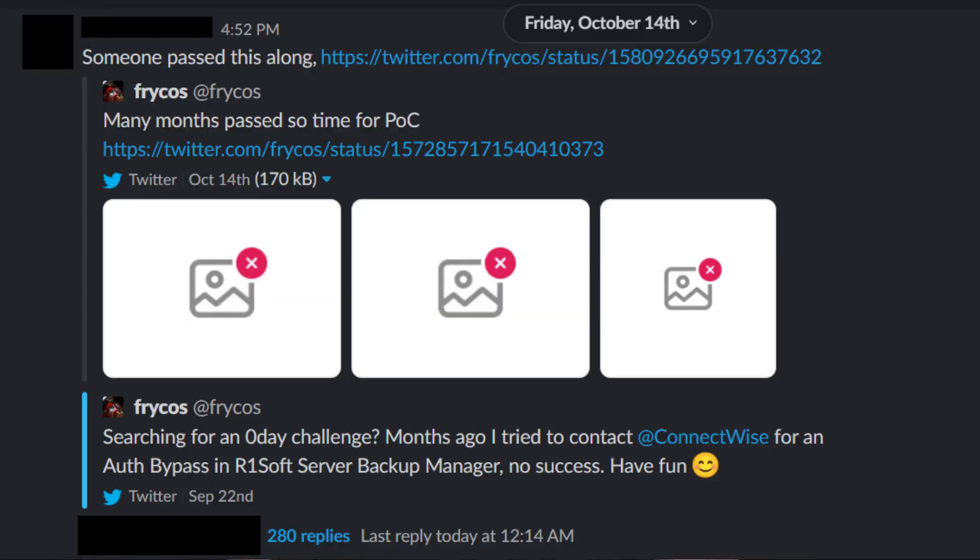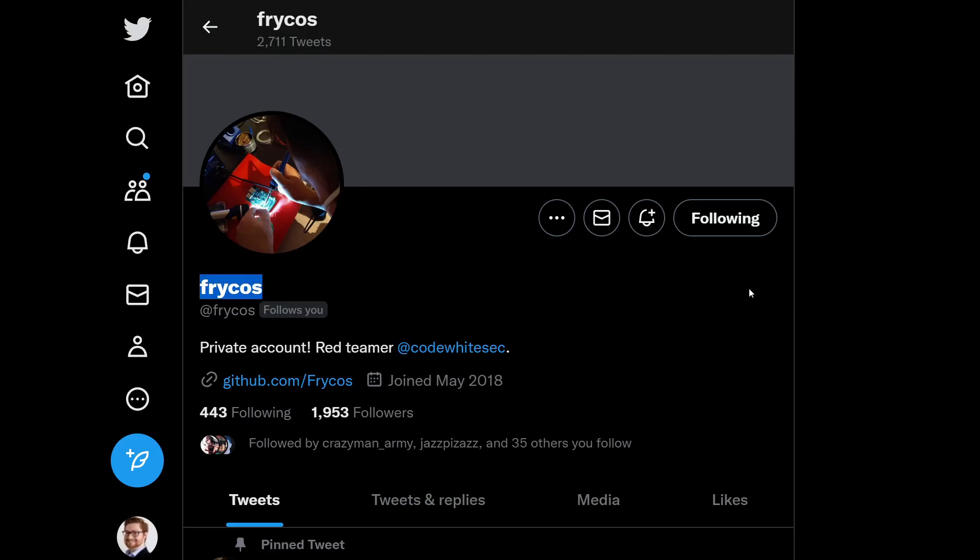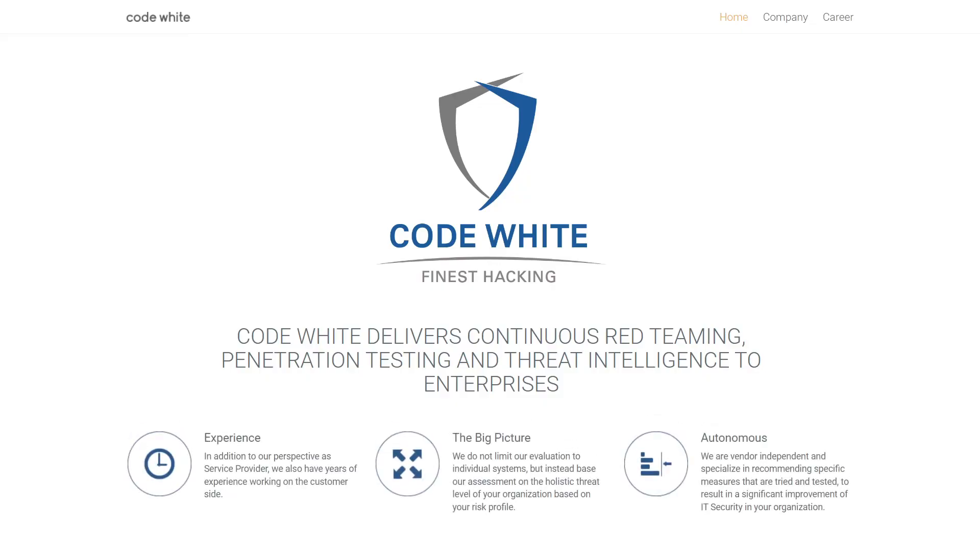Credit where credit is due. This story dates back to October 14th, 2022, where a Twitter user, Frykos — I believe his name is Florian Hauser, forgive me if I'm getting your name wrong — of CodeWhiteGmbH had shared some screenshots of Burp Suite, the web application penetration testing tool.